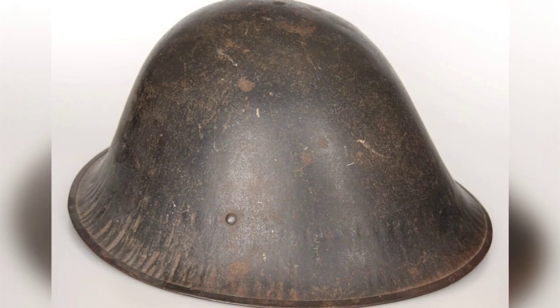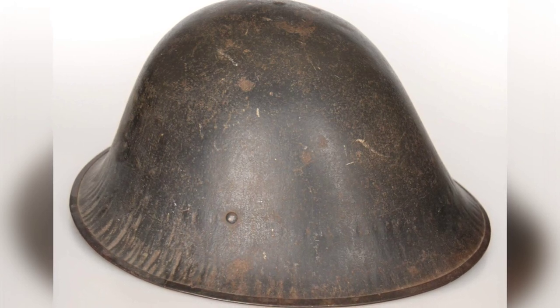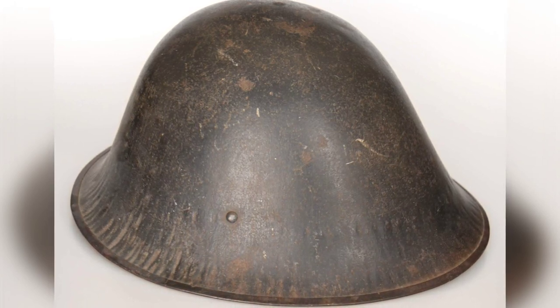Dr. Dean was also responsible for spreading debunked tales, including one about the French General Louis-Auguste Adrian and the development of the Model 1915 Adrian helmet.